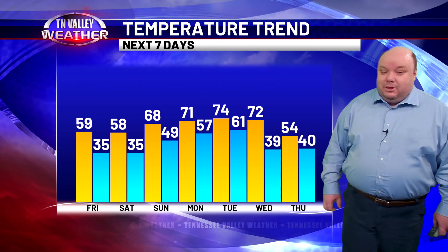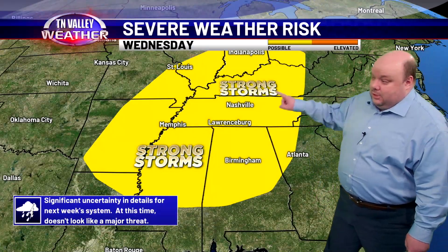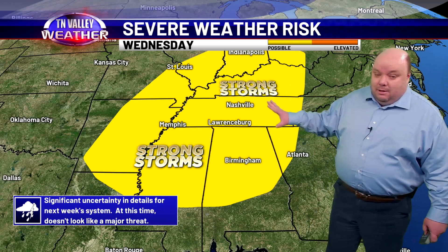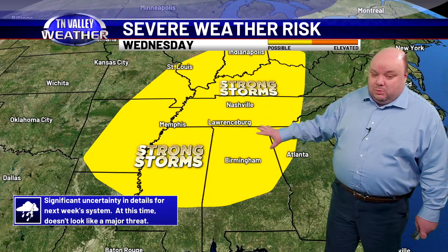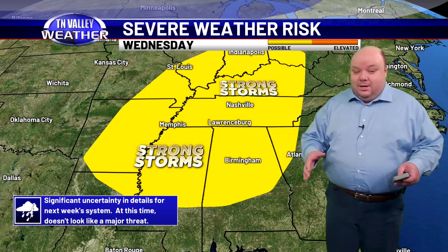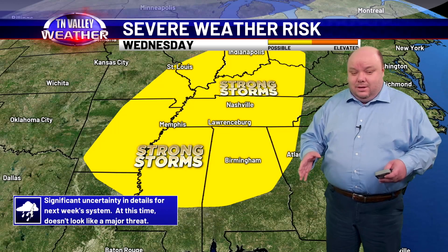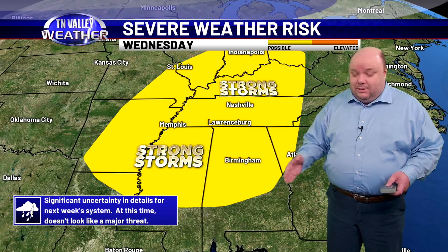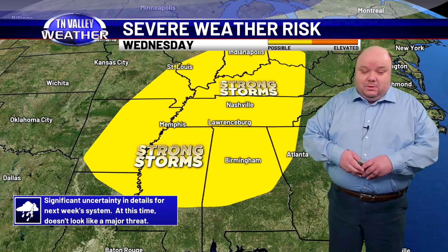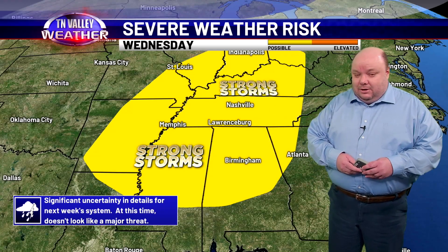We'll have to watch Wednesday for the possibility of a few stronger thunderstorms. The Storm Prediction Center office of the National Weather Service is putting out an outlook area for the possibility of some stronger storms Wednesday and Wednesday night. However, there's a whole lot of uncertainty with exactly how this will evolve. As of this time, it does not look like a major severe weather threat, but there could be some stronger storms involved.